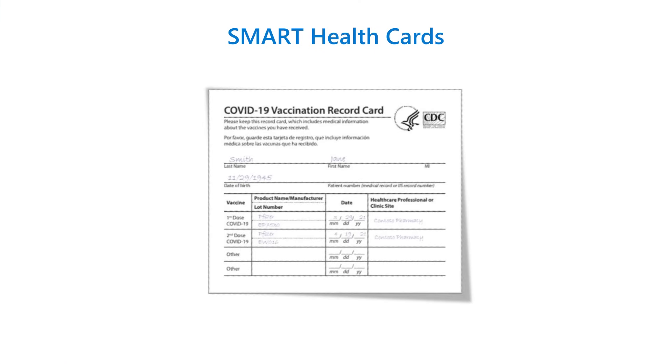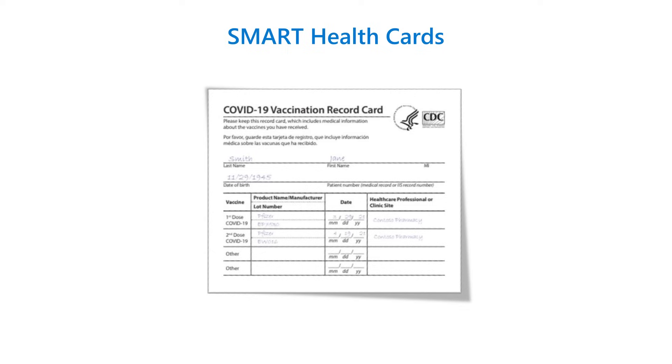One of the most foundational principles is that a Smart Health Card is a medical record. It's not an ID. It's not a passport. It includes your legal name, your date of birth, and your medical information. And that's it. Nothing else.